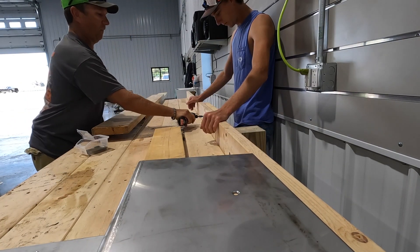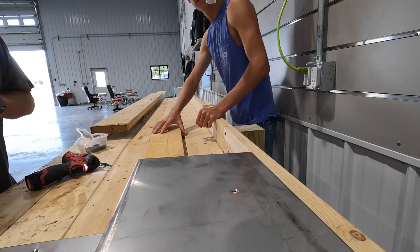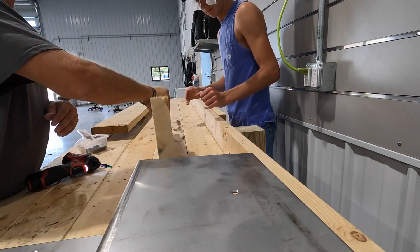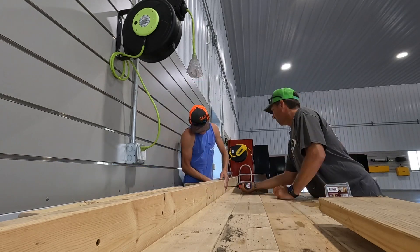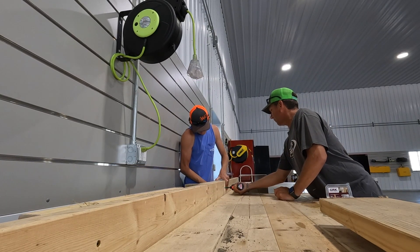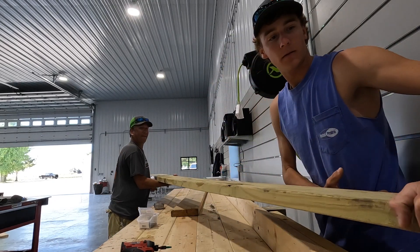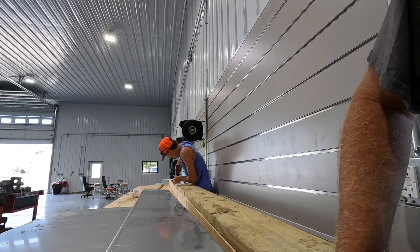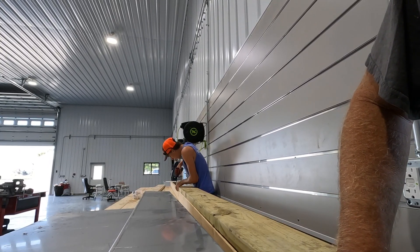This piece is going to go there, so our seam's going to be right in here. Let's put this one in place. Sure you get that in? Yeah, you're good.